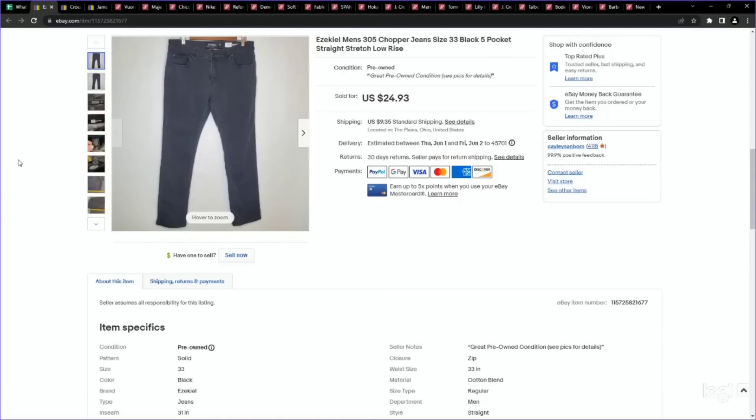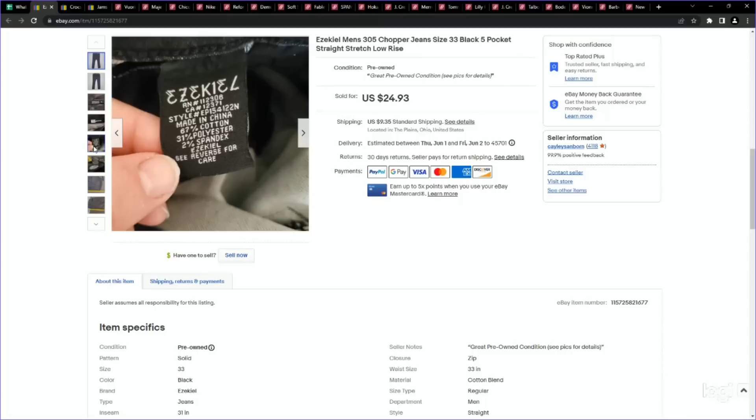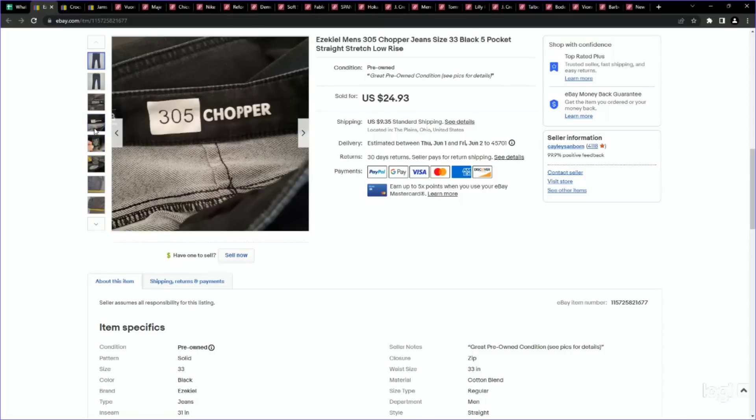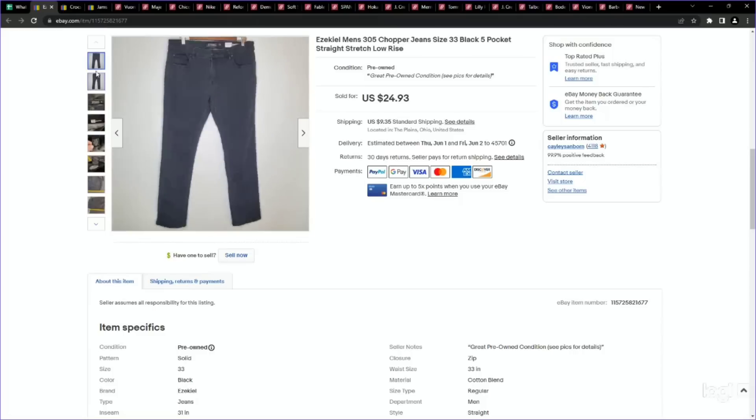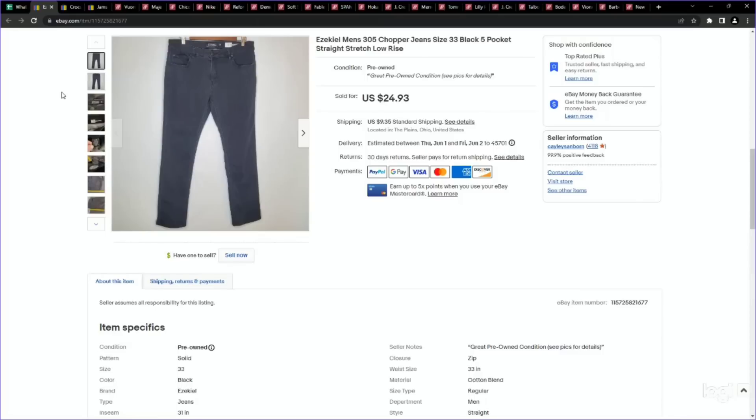Here is another new brand to me: Ezekiel. These Ezekiel jeans and pants have over a 100% sell-through rate on eBay. Definitely keep your eye out for these. These are called the 305 Chopper jeans. I picked these up for $3, listed for $24.93, and it did sell for our asking price. This brand has over a 100% sell-through rate, so definitely keep your eye out for it.